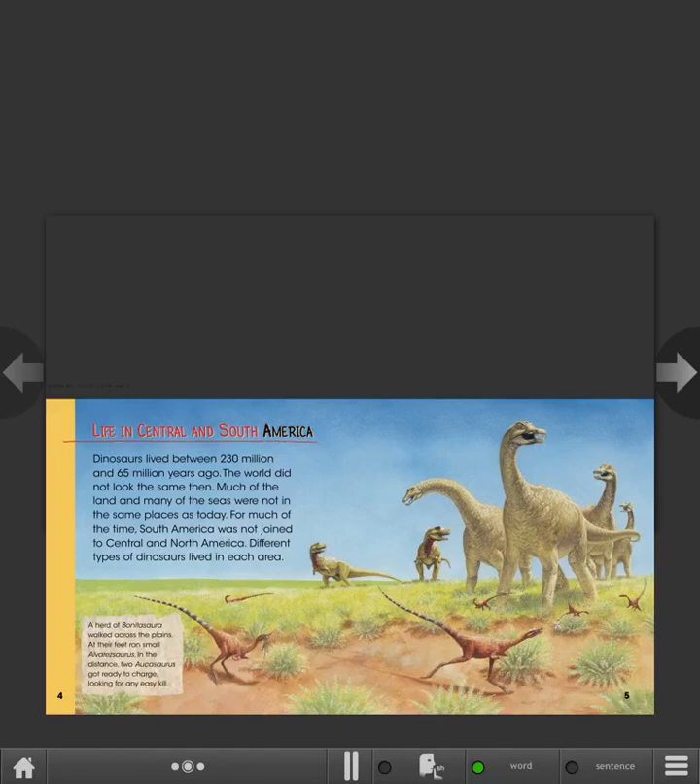Life in Central and South America. Dinosaurs lived between 230 million and 65 million years ago. The world did not look the same then — much of the land and many of the seas were not in the same places as today. For much of the time, South America was not joined to Central and North America, so different types of dinosaurs lived in each area.